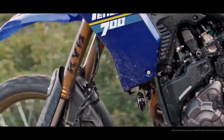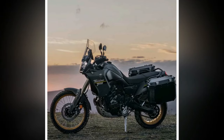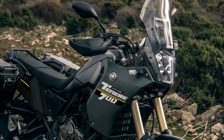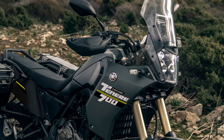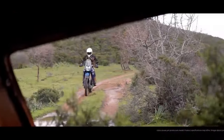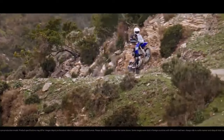For comparison, Aprilia's Tuareg 660 recorded 70 horsepower and 44 lb-ft of torque on the same dyno, while the larger-displacement Suzuki V-Strom 800 DE produced 72 horsepower and 50 lb-ft of torque. Honda's newly introduced TransAlp closely matched with 71 horsepower and 47 lb-ft of torque.